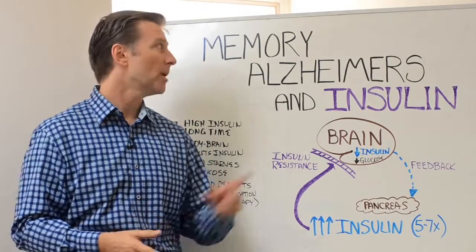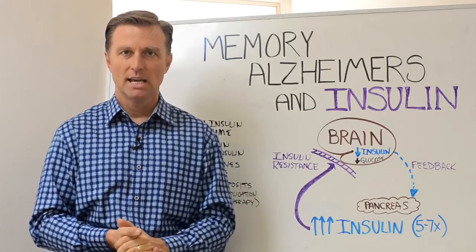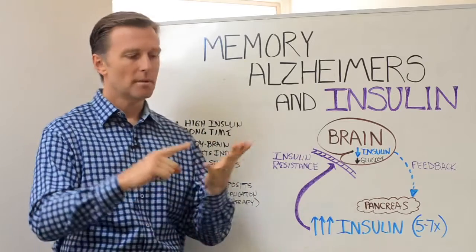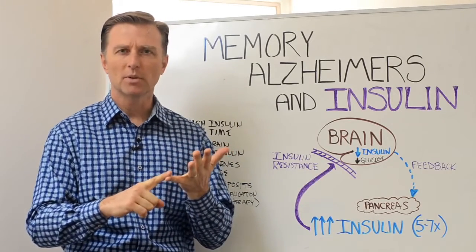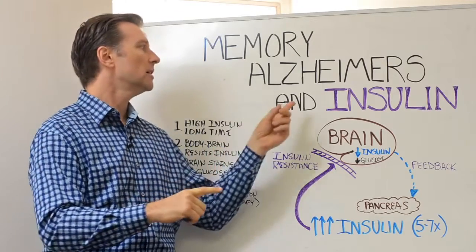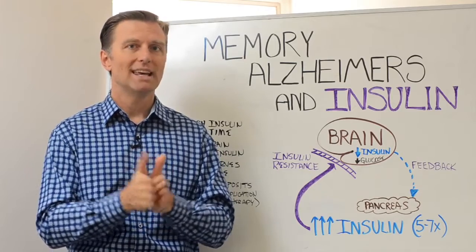Hey guys, it's Dr. Berg here. In this video, we're going to talk about memory, Alzheimer's, and the insulin connection. This is my opinion, but I believe that any problem with memory — like going in a room and not remembering why you went in there — short-term memory, long-term memory, dementia, Alzheimer's — is related to a starvation of glucose in the brain.